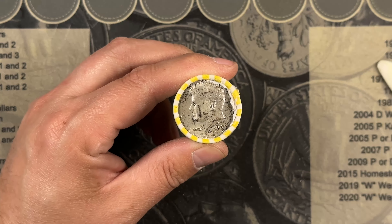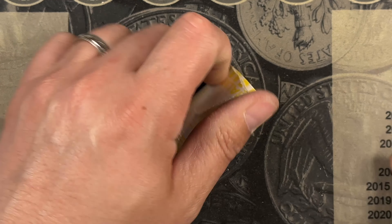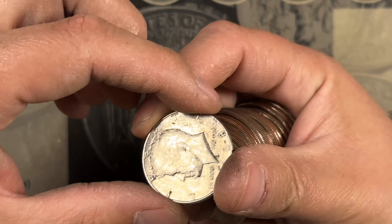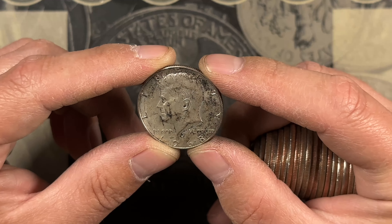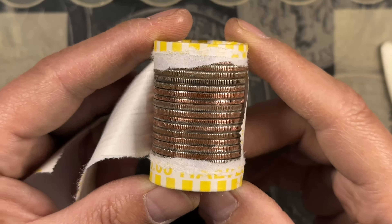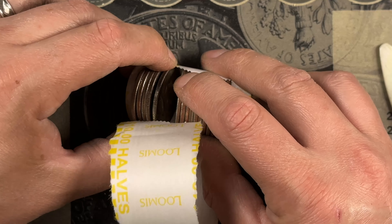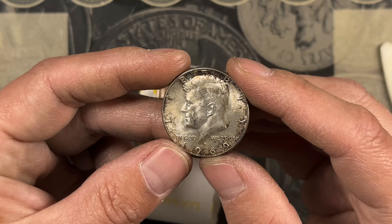We're at roll number nine, our ender — let's see if it's got any friends. Not seeing any. Roll 19 ended up being a 1968 Denver, but we'll still take it. Roll number 40, and I think we got a silver right there — and we do. Got a 1969 40 percenter. We'll take it.